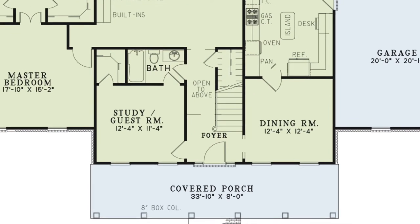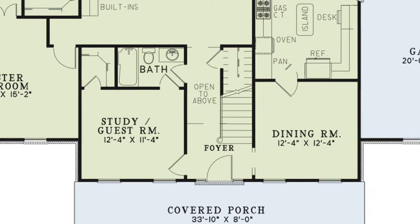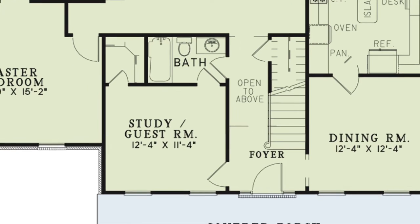Stepping off the covered front porch you come into the open foyer. This foyer is open to above and includes the stairs leading above. You'll see a space which can be used as a closet if you choose a slab or crawl space foundation. Now if you choose a basement foundation you can use this area for the stairs leading to the basement below. There is also a full hall bath located here as well.